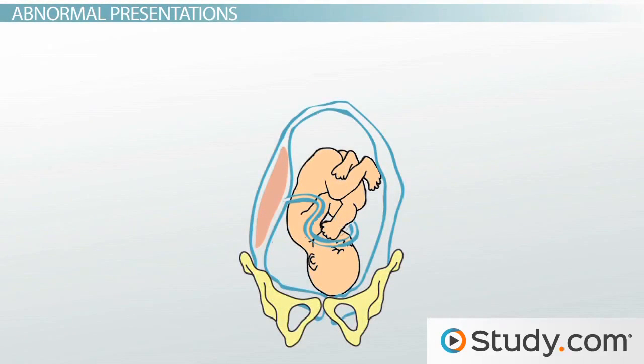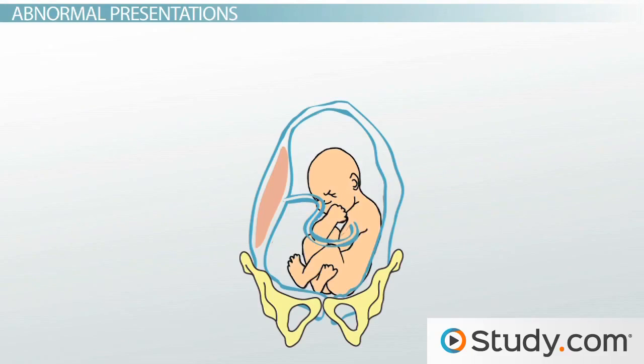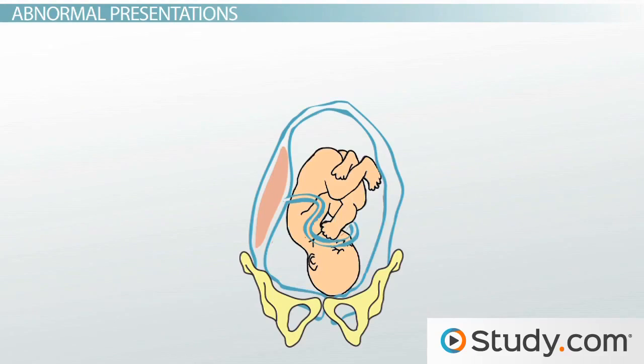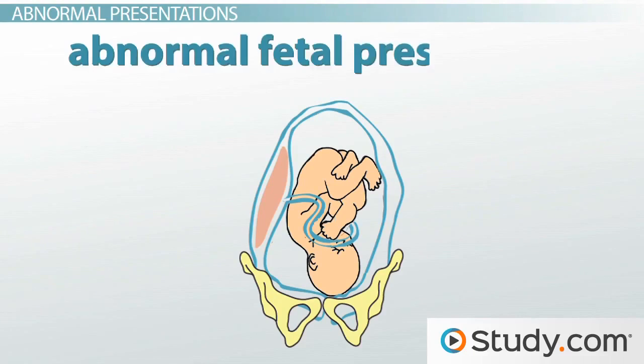Unfortunately, sometimes the baby enters the birth canal incorrectly, whether that means feet first, face up, shoulder first, or any other position. In those cases, the baby is said to display abnormal fetal presentation. There are several different types of abnormal presentations, but we're only going to look at some of the more well-known positions.